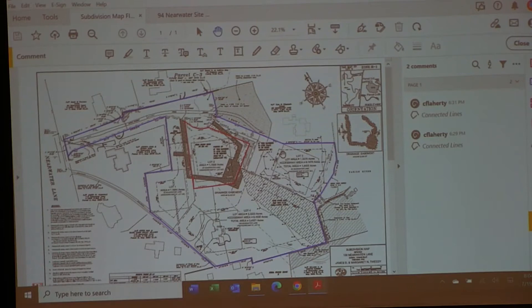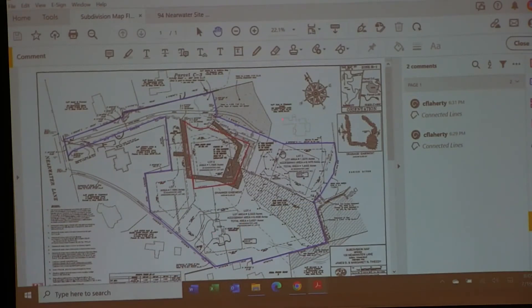Craig Flaherty highlighted the overall property perimeter in blue and lot two in red within the subdivision. Another unique aspect is that all adjoining properties to lot two are held by the applicant — there is no third-party abutter in this situation. The closest neighbors are the potential buyer of lot one, the Tweedys themselves, and a recently rebuilt adjacent house.